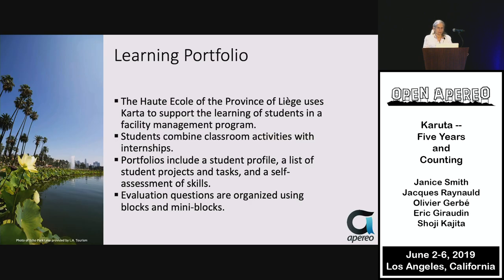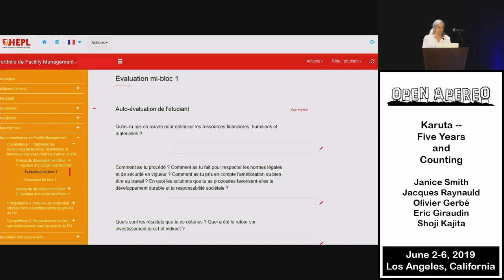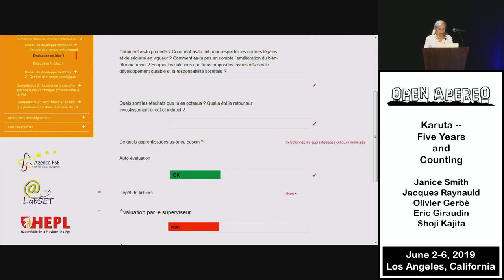Another learning portfolio at the Haute Ecole in Liège, Belgium, uses Karuta to support learning in a faculty management program. Students combine classroom activities with internships, and the portfolio includes a profile, a list of projects and tasks, and most importantly, a self-assessment of skills. The evaluation questions are organized into blocks and mini-blocks, featuring both auto-evaluation and evaluation by the supervisor.